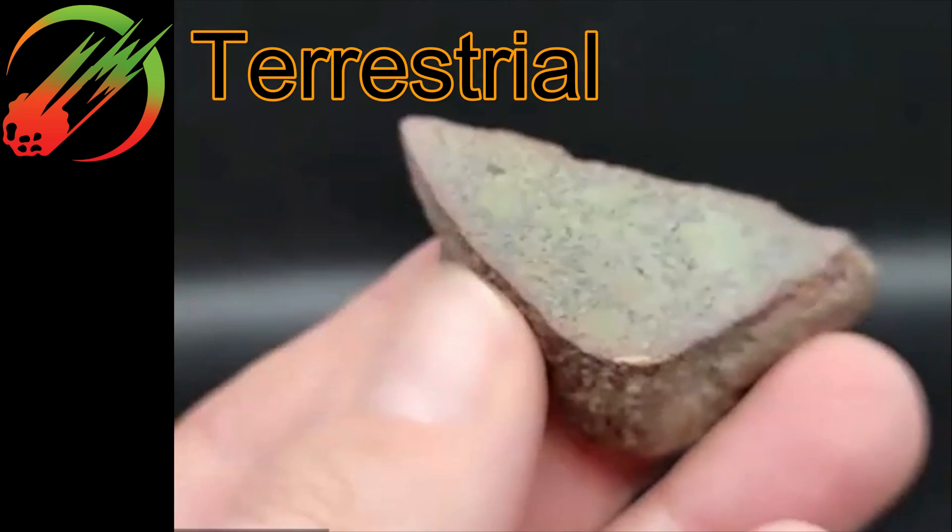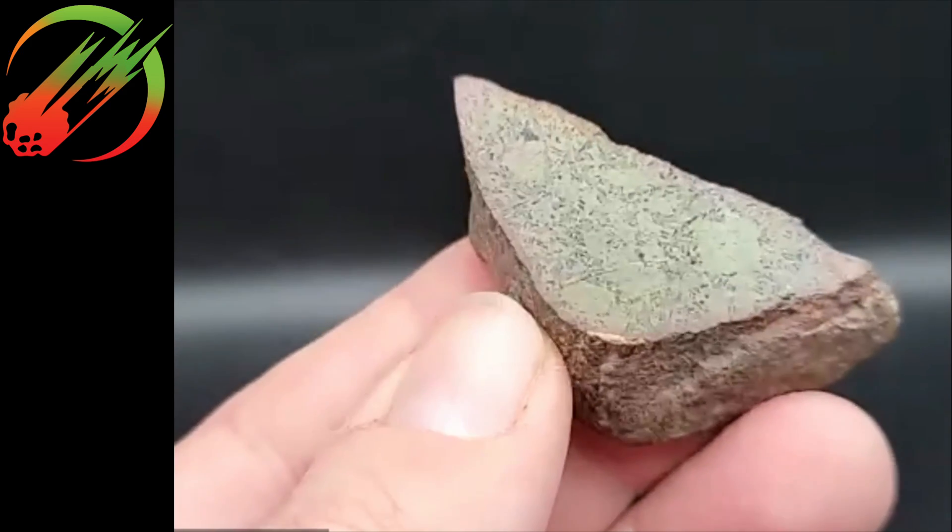Is this a meteorite though? No — a pretty green earth rock. Alright, so here is sample number five.